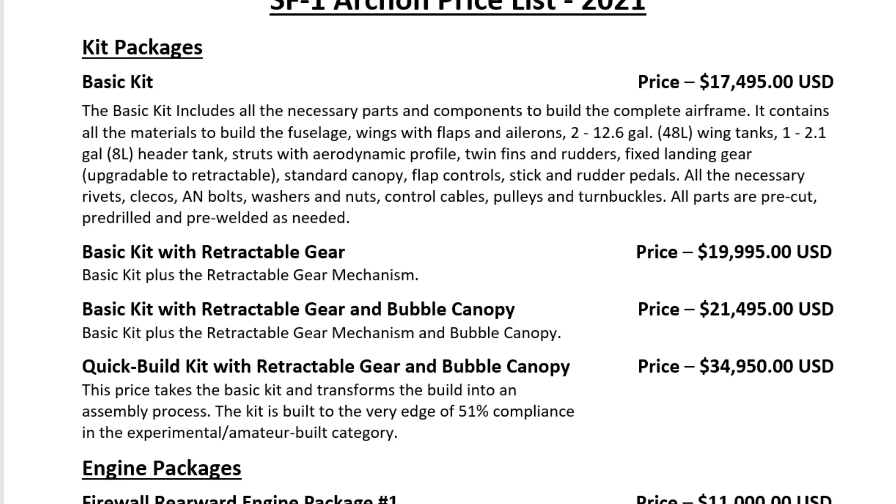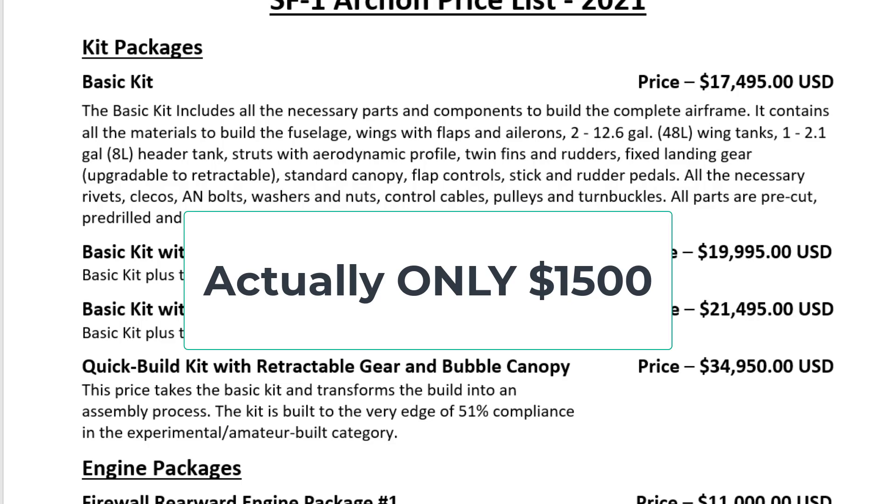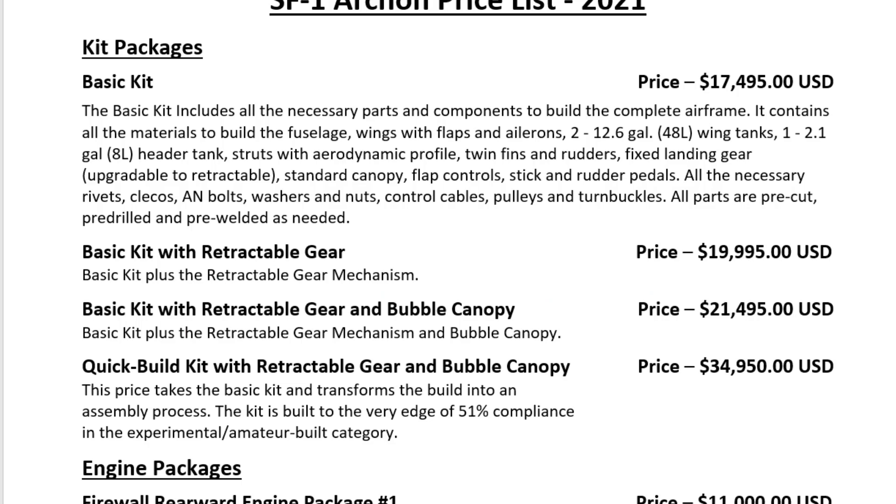The basic kit includes all the necessary parts and components to build the complete airframe — all materials for the fuselage, wings with flaps and ailerons, two 12.6-gallon wing tanks, one 2.1-gallon header tank, struts with aerodynamic profiles, twin fins and rudders, fixed landing gear (upgradeable to retractable), standard canopy, flap controls, stick and rudder pedals, all necessary rivets, clecos, bolts, washers, nuts, control cables, pulleys, and turnbuckles. All parts are pre-cut, pre-drilled, and pre-welded as needed. This basic kit is $17,495 plus shipping. The basic kit with retractable gear adds another $2,000, and the bubble canopy with retractable gear is $21,495.